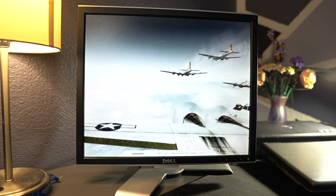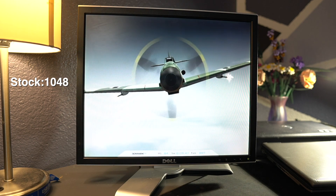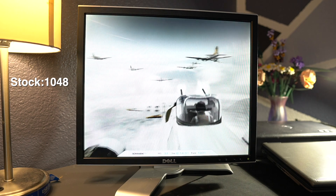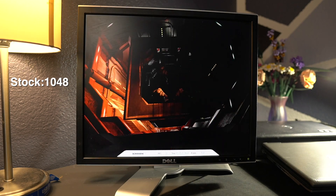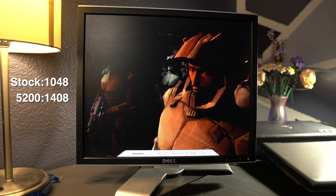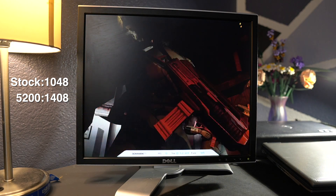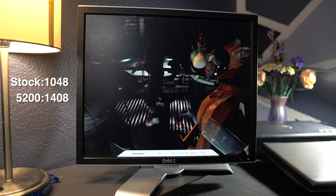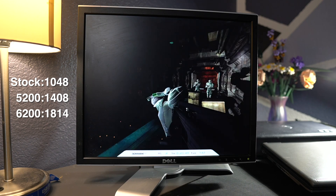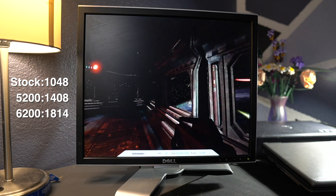First up was 3DMark 03. The integrated scored 1048 3DMarks — better than expected, though I was a little worried because I'm pretty sure my Dell Dimension with an AGP 5200 scored less than that. The 5200 managed to pump out 1408, which is about 40% higher than the integrated. Last up was the 6200 — the big gun — which came out with a score of 1814 3DMarks, 400 points higher than the 5200 and 800 points higher than the integrated.